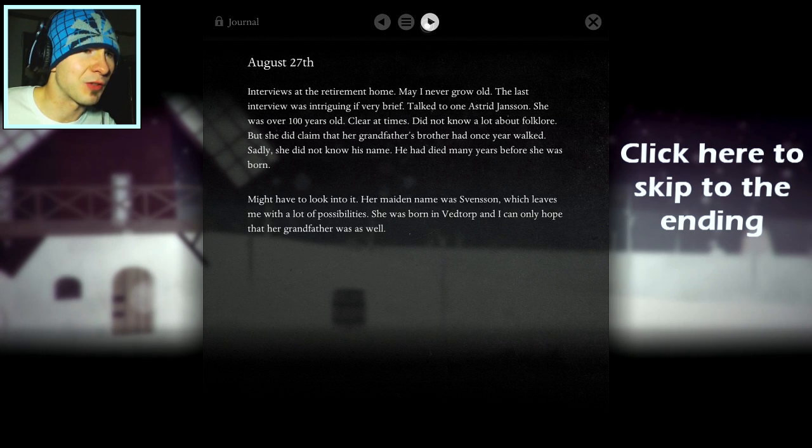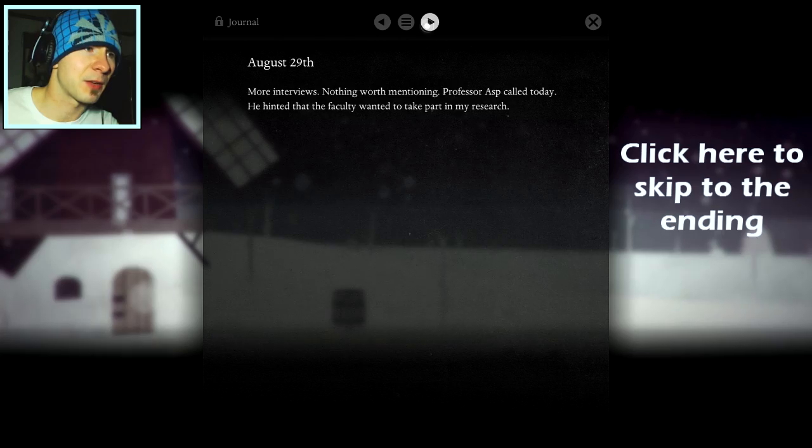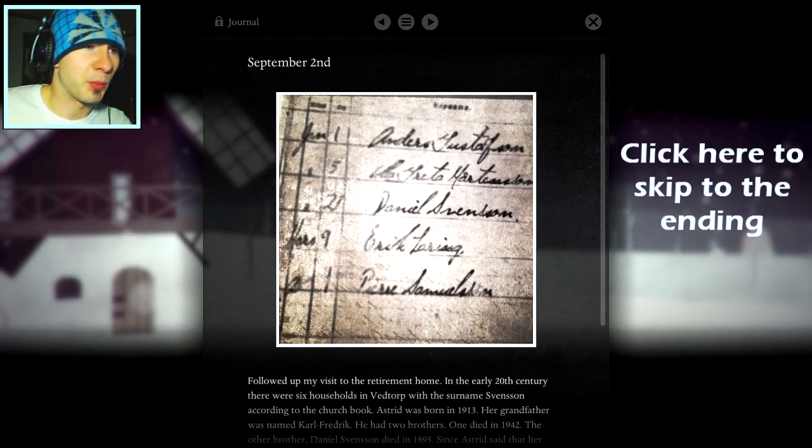Might be good, but I feel it might be thirty years too late. Been talking to elderly folks, eating cookies and drinking coffee. Their knowledge about year walking has been limited to say the least. Barely anyone knew what it was. If they did, they had heard stories as children but forgotten the details. Thinking ES sent me on a wild goose chase. Interviews at the retirement home — may I never grow old. The last interview was intriguing, if very brief. Talked to one Astrid Janssen. She was over 100 years old.